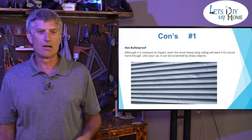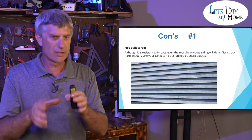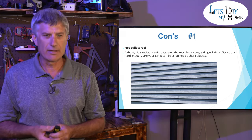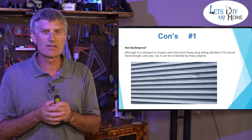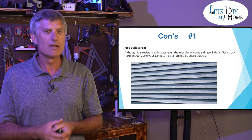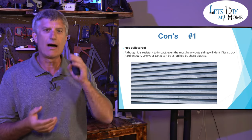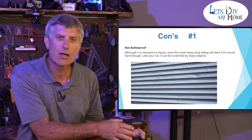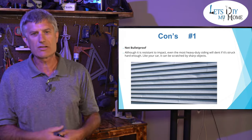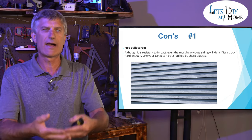Con number one: it's not bulletproof — you can dent it. Running a lawnmower that throws a rock, you can put a dent in it. Get a big hailstorm with a driving wind and you're going to get dents, and there's nothing you can do. But I will take dents any day of the week over holes that happen to vinyl siding — it will blow holes right through it, and your substructure is open to the environment. I'll take the dents. I can get them fixed just like my car. Storm hits, call the insurance company, get the siding fixed. At least my structure isn't open to the environment as it would be with vinyl.